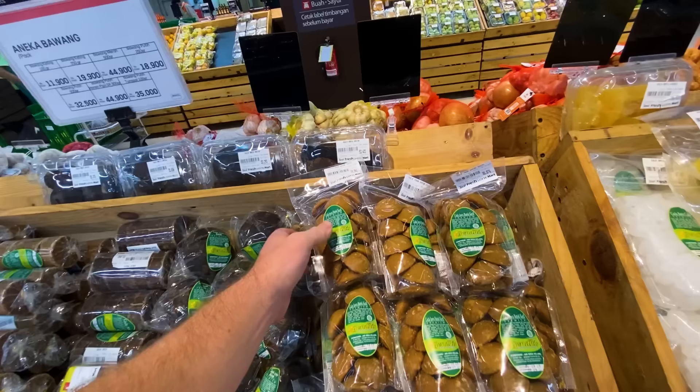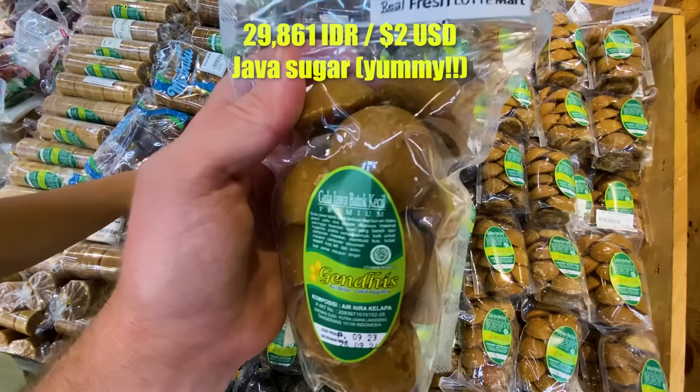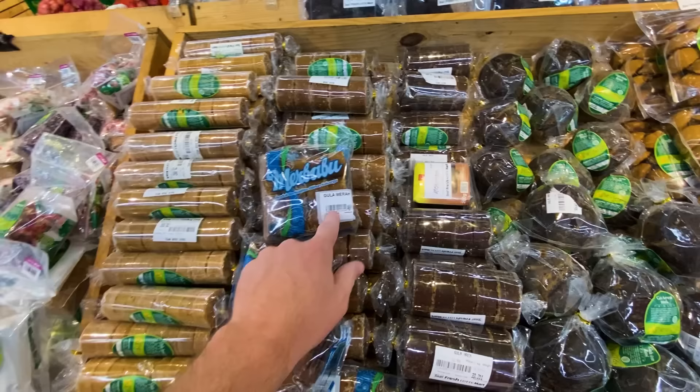Gula Jawa — this is sugar from the island of Java. This is really good stuff, made from palm sugar. I love how they put it in the fruit section — fruits and veg and sugar! All different types, whether it's coconut sugar, palm sugar, Gula Jawa, or Gula Merah, which is red sugar. Very good stuff.